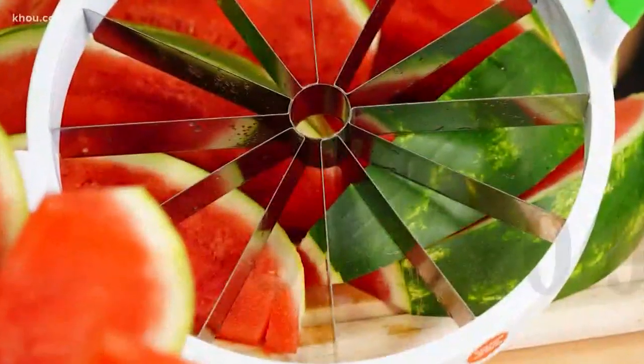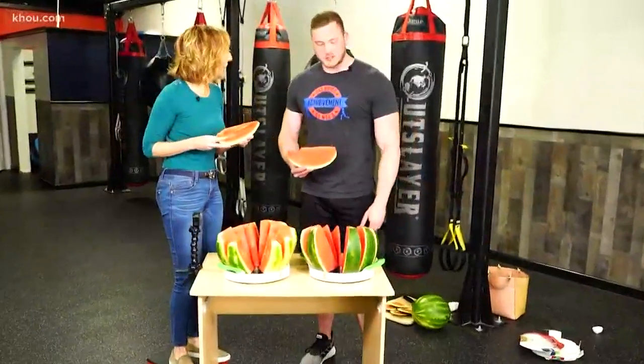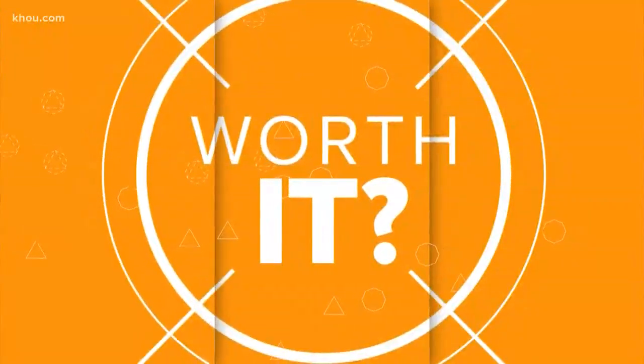The everyday gourmet melon slicer is 15 bucks at Kroger with a plus card. I think it's worth it, because it was pretty easy for me to cut into it. Just be ready for a little workout when slicing into your favorite fruit.